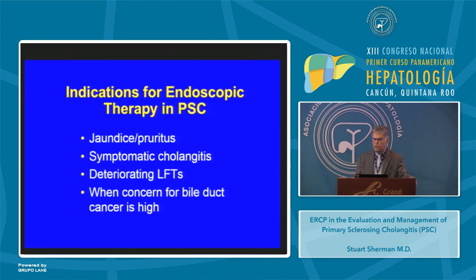The indications for endoscopic therapy for PSC are those patients who are usually symptomatic — they have jaundice and pruritus, symptomatic cholangitis, or deteriorating liver tests — or when ERCP should be considered because the concern for bile duct cancer is high.